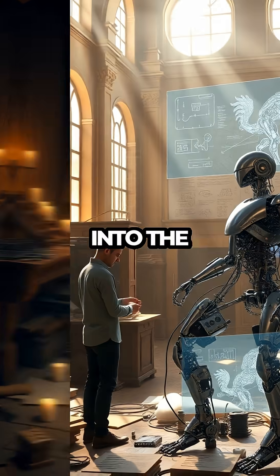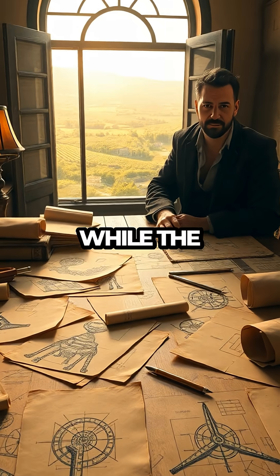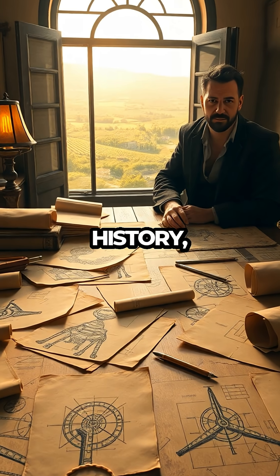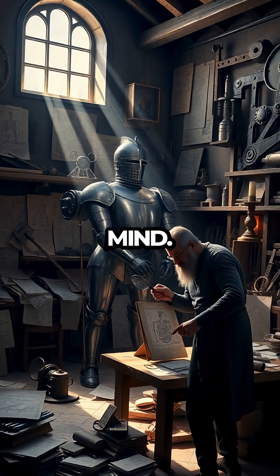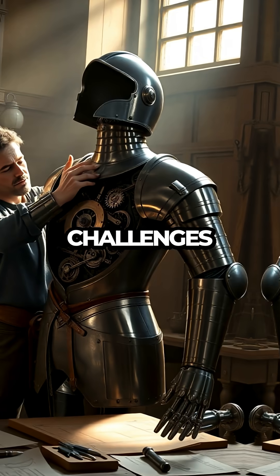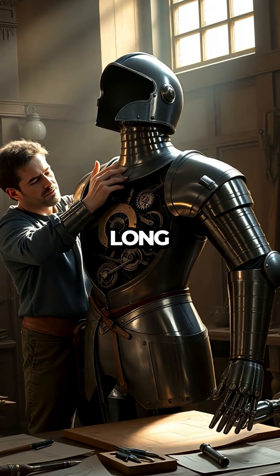It's as if da Vinci had a glimpse into the future, blurring the lines between imagination and reality. While the original Mechanical Knight was lost to history, da Vinci's notes and sketches survived, providing a tantalizing glimpse into his visionary mind. Da Vinci's creation challenges our perception of history, proving that the seeds of modern technology were sown long before their time.